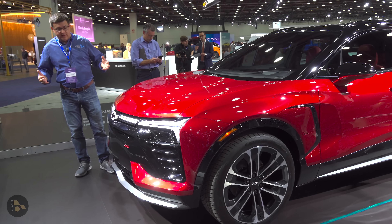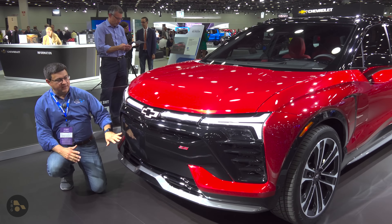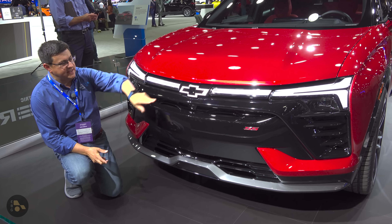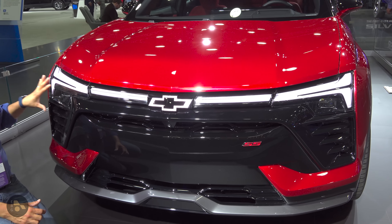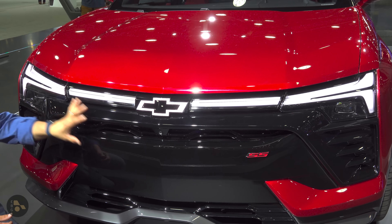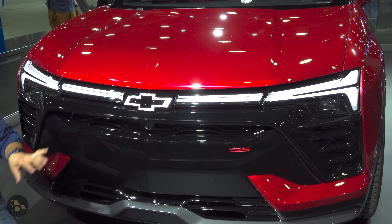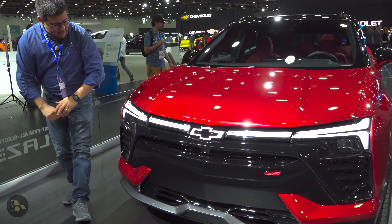Starting around up front, you'll notice that the front end is definitely distinctively electric Chevy. We have a design that kind of reminds me of the Chevy Bolt. We have an illuminated Chevy logo — that's a really cool touch — lots of LED accents, LED headlights, and blacked out trim down lower on the vehicle because this is the SS trim.